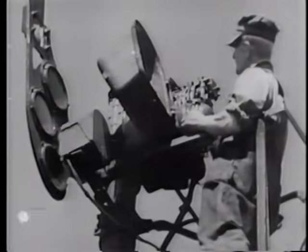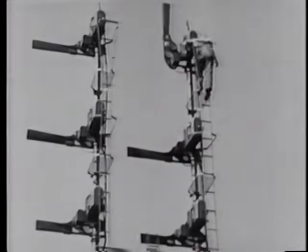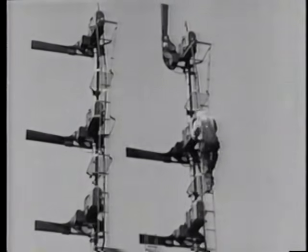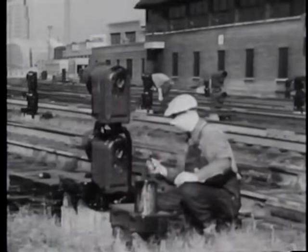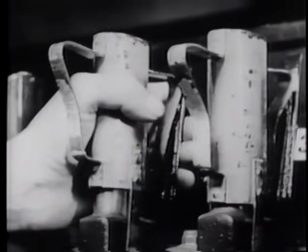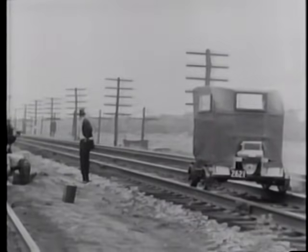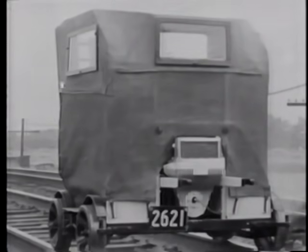Safeguarding trains must be the first consideration. Freight and passengers cannot move unless the signals operate properly. In all installation and maintenance work, there must be a heavy margin of safety. Accordingly, each operation must be double-checked and standard practices rigidly followed. Here is a simple device which is placed on the operating levers while work is being done on a switch — even if the tower man should forget special instructions, he is prevented from moving the controls. Gasoline motor cars provide convenient transportation for inspection trips and emergency runs.